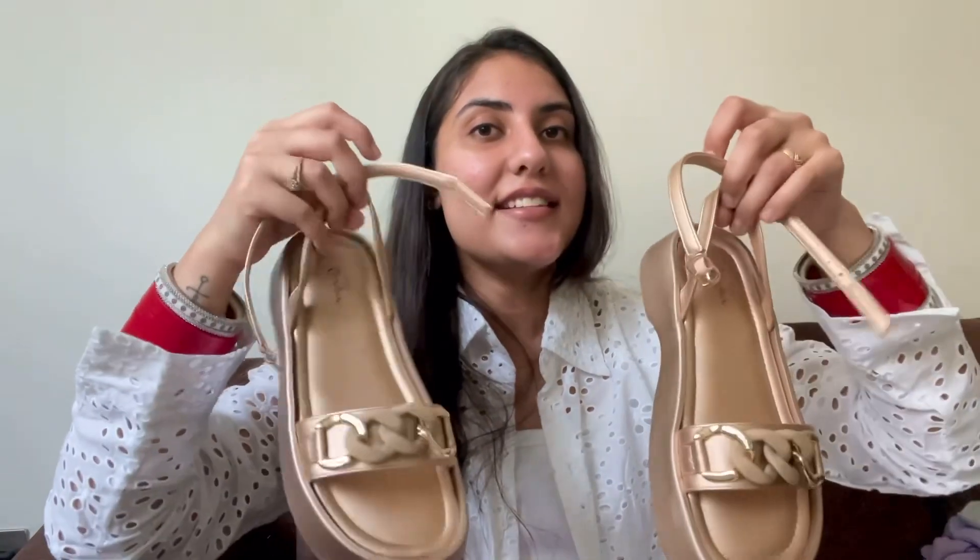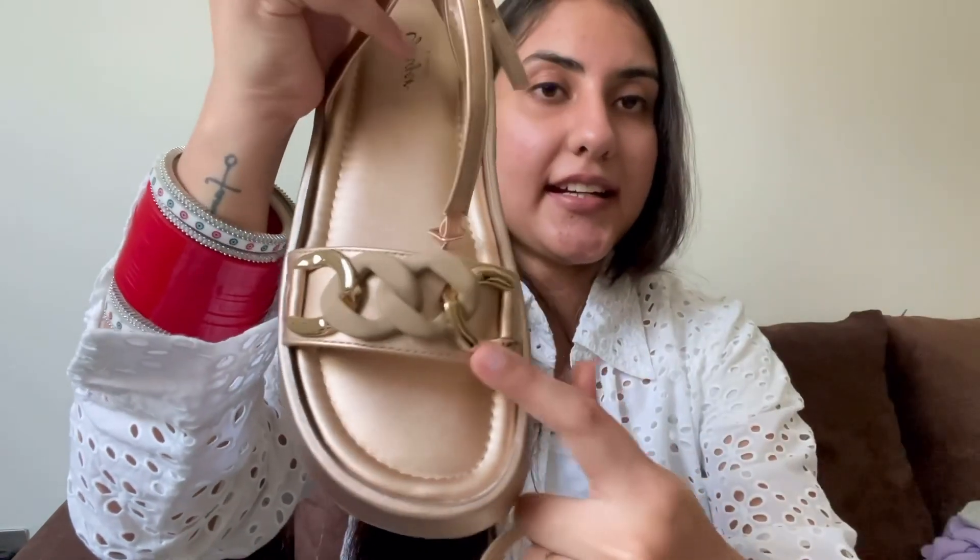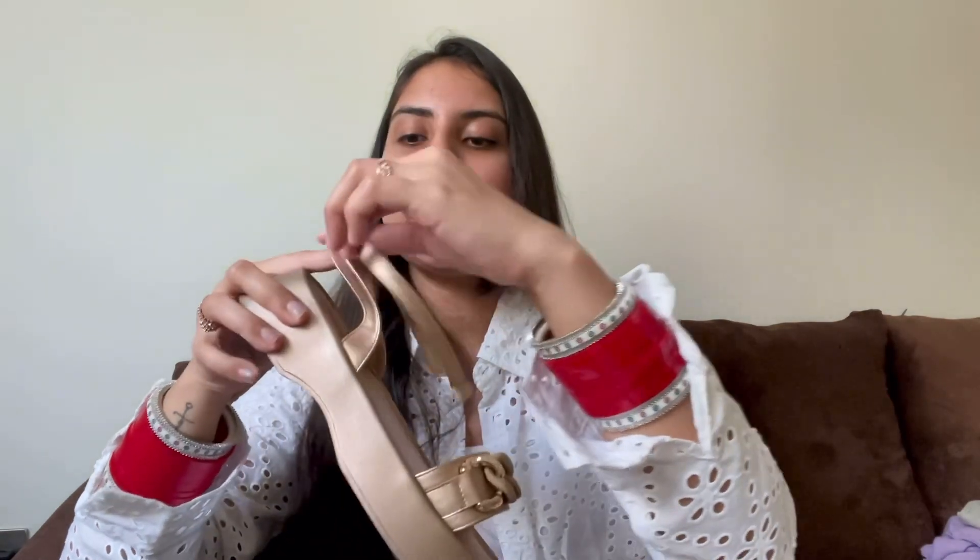I also ordered platform sandals from a brand named Ginger. This costed me 63 AED which is around 1300 INR. The size I picked was 39 Euro. The color can go with a lot of outfits. It has chain detailing which is very stylish, and it's also very comfortable — though there is a slight issue with closing the strap.